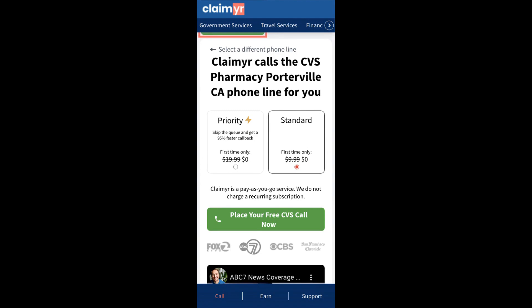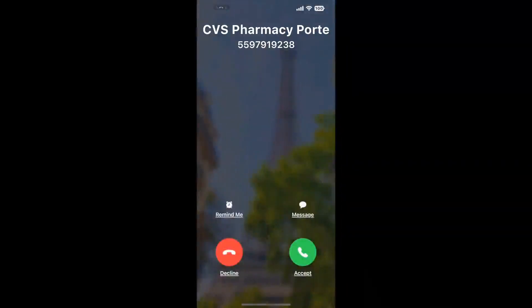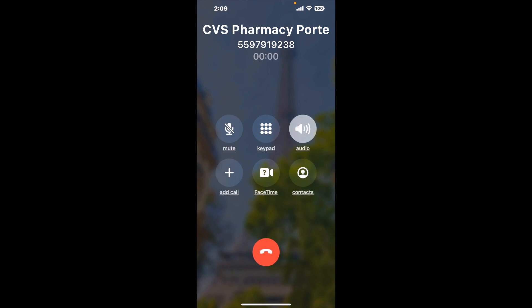Claimer can automatically call any phone line for you. It'll connect you directly to a human at CVS Pharmacy, Porterville, CA. It dials the number and stays on hold for you while it waits for an agent to take the call. When it detects an agent, it'll send the call to your phone. And here is Claimer sending me a call back from CVS Pharmacy, Porterville, CA, with an actual agent on the line.